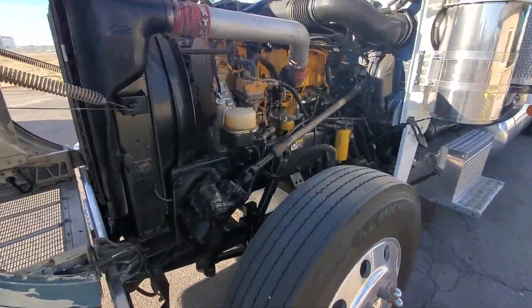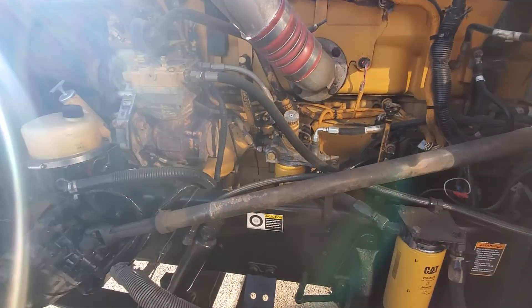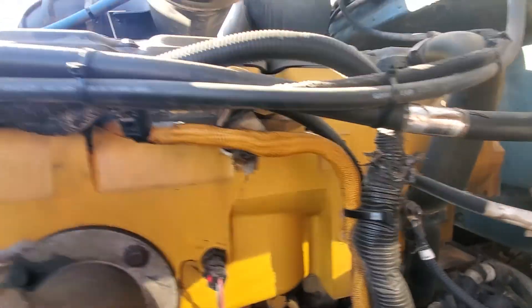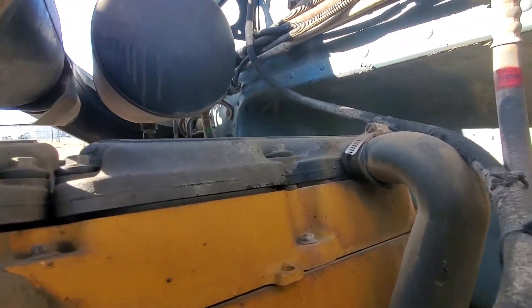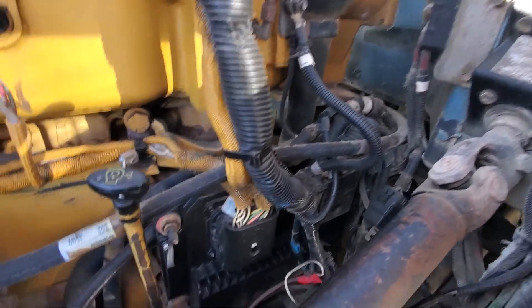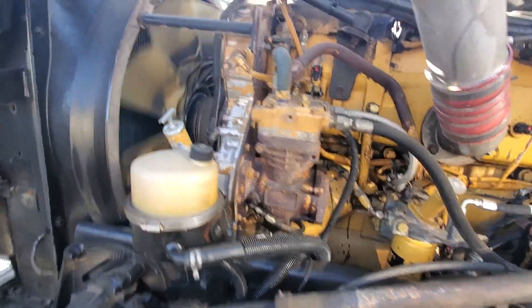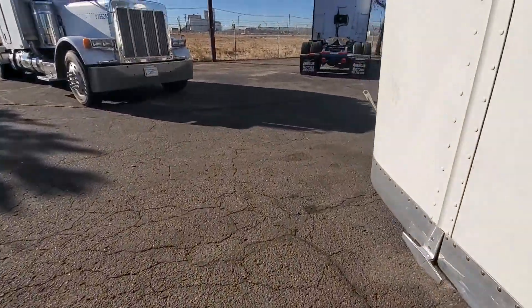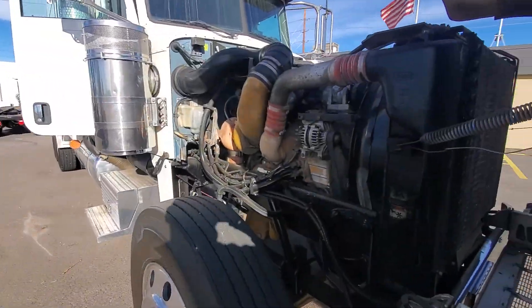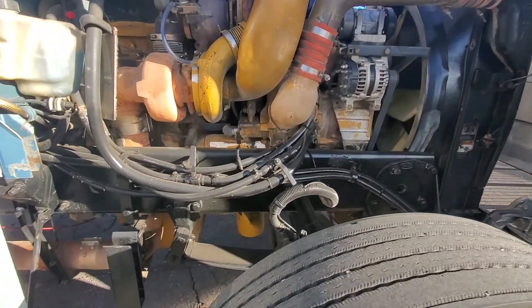The motor's pretty solid. We do a good job reconditioning these trucks, so pretty much anything that we find, we're going to go ahead and replace or fix.